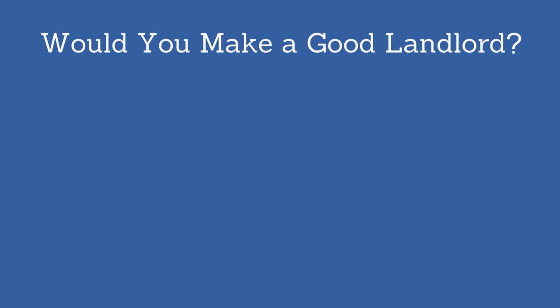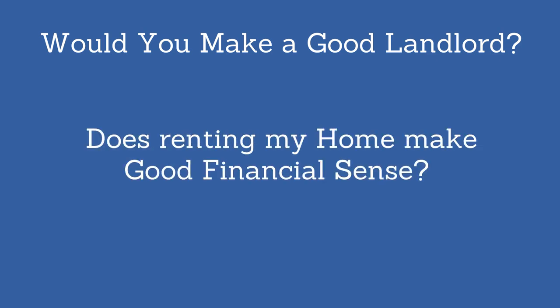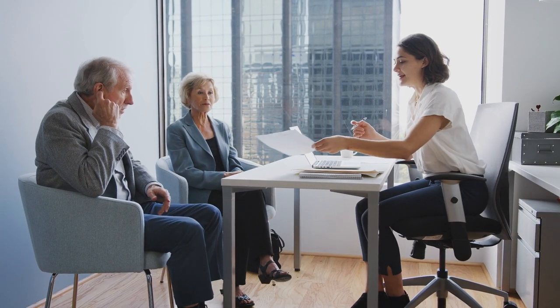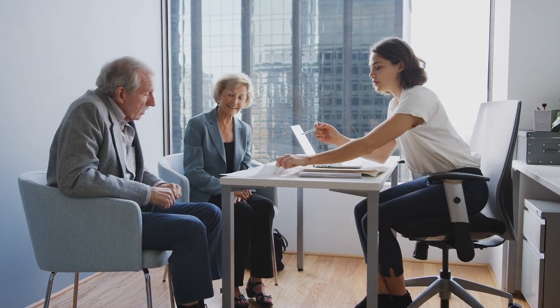Like, would I make a good landlord? Does renting the house make good financial sense? Meaning, are you going to end up with a positive cash flow situation? Are there any tax consequences when renting versus selling? My advice would be to sit down with a tax professional before making this choice.